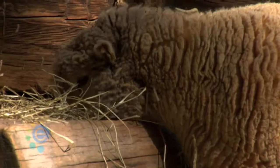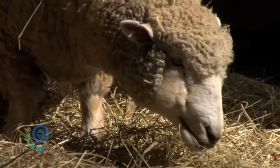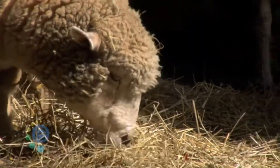Now, you mentioned you have sheep here — they actually have their own festival, don't they? They do have their own festival. Every April, we hold the Sheep to Shawl Festival. It's a great way for families to come in and see the sheep actually get sheared, and then they go around and see what happens to the wool after it comes off the sheep. No complaints from the sheep so far.